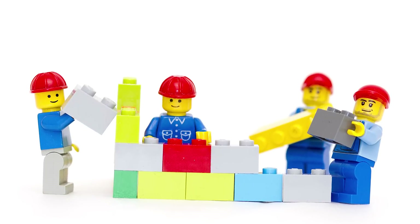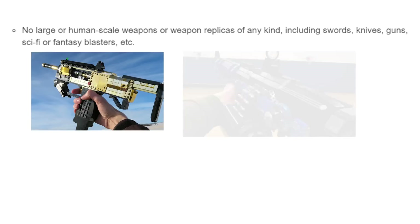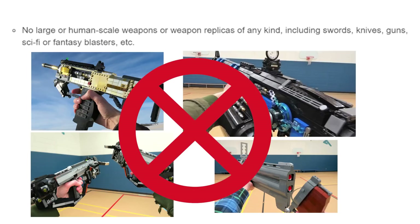Here are the new restrictions. You can't have a set with iconic elements from something that would be inappropriate for the LEGO brand. No large or human-scale weapons or weapon replicas of any kind. Sorry Zatsinambis, your builds are awesome, but unfortunately they're never going to become LEGO Ideas sets.